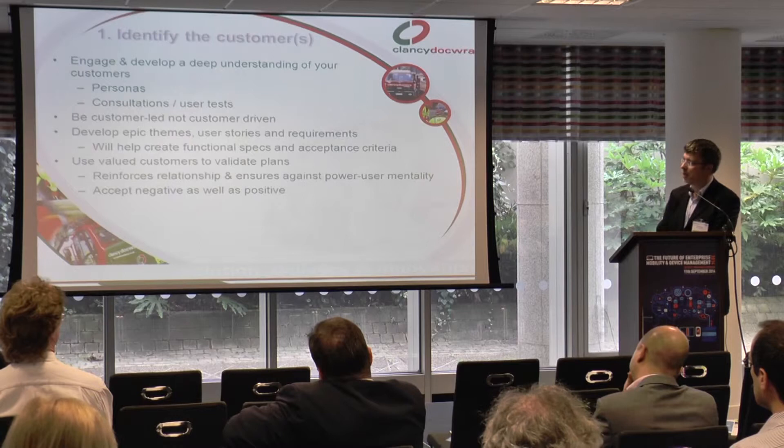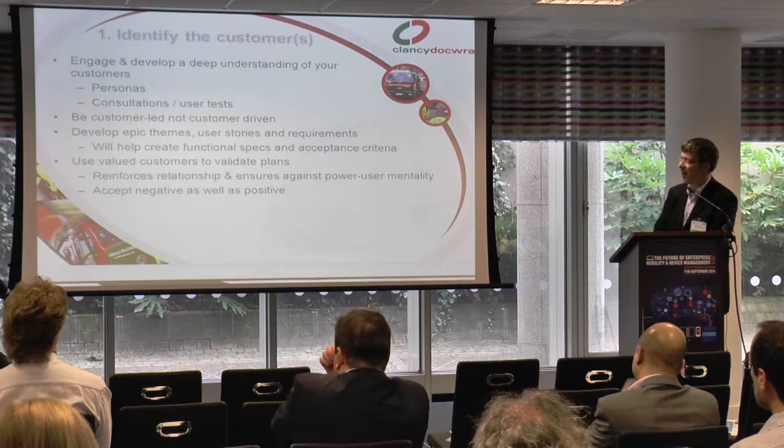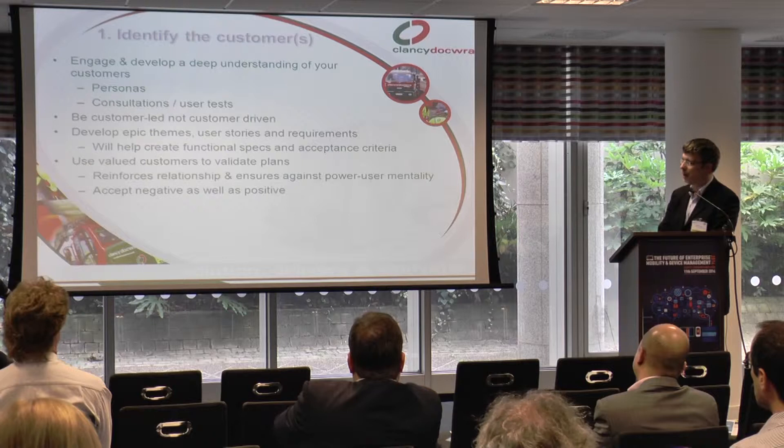Techniques we can use: personas, consultation, and user tests. That works particularly well — when I did some time in the gambling industry, we spent a lot of time around personas and doing user tests. Trust was a very key aspect of that industry.